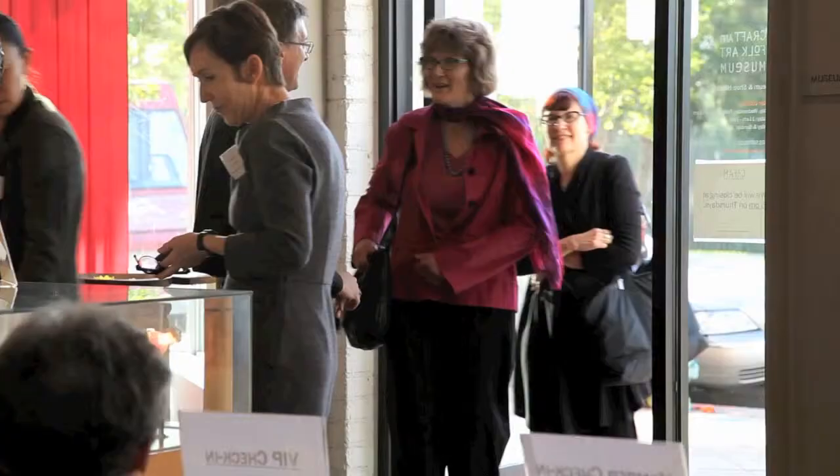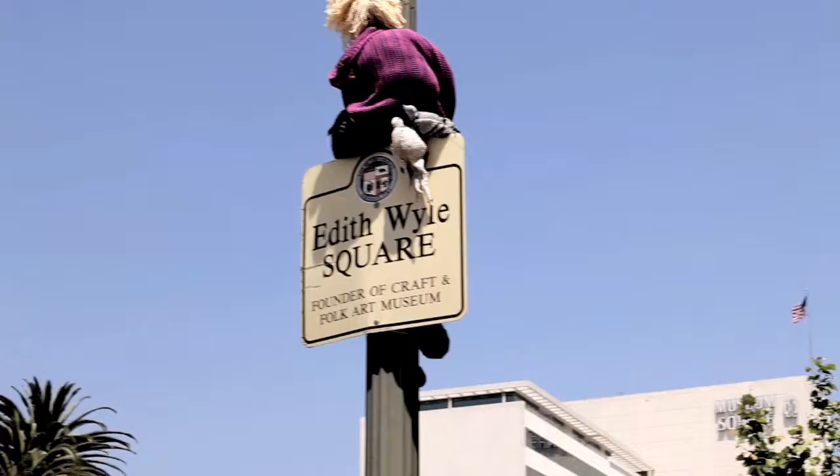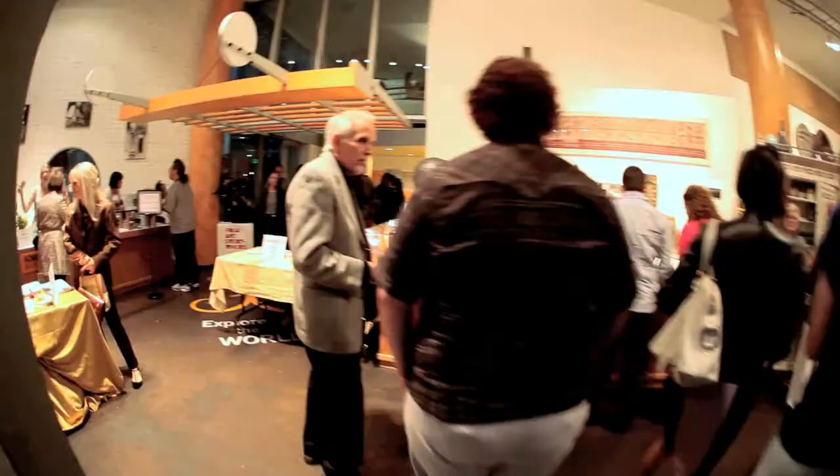The Crafton Folk Art Museum has been in Los Angeles for approximately 40 years. It was started by a very imaginative and creative woman named Edith Wiley. We're a small museum with very big ideas. You'll feel very comfortable here — it's a place for everyone.